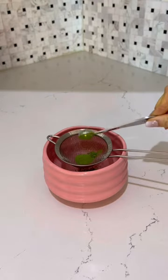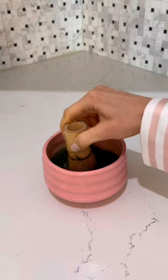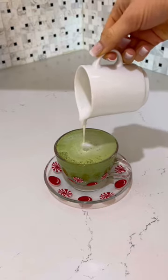Then I make a matcha with some Ceylon cinnamon. These are both so high in antioxidants and help reduce inflammation and promote clear, beautiful skin.